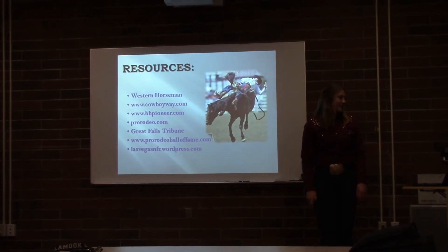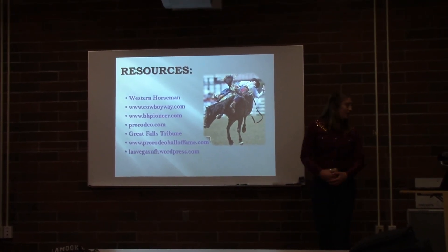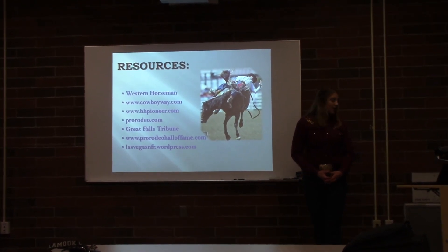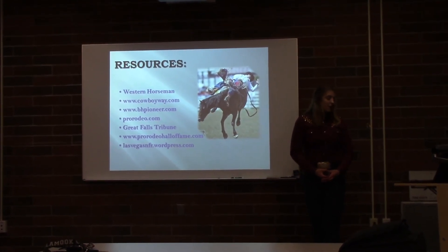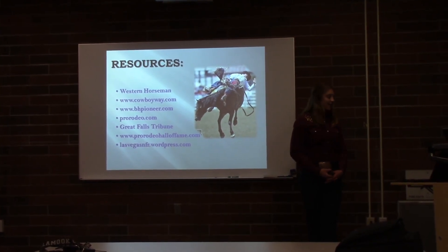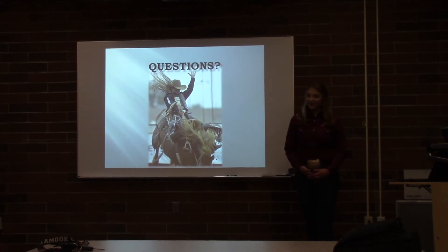Thank you for your time today. My resources were Western Horseman, cowboyway.com, bhpioneer.com, prorodeo.com, Great Falls Tribune, prorodeohalloffame.com, and lasvegasnfr.wordpress.com. Are there any questions?